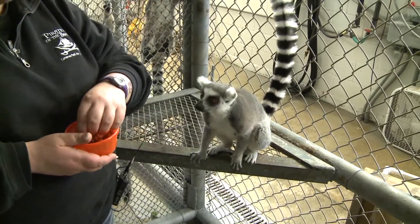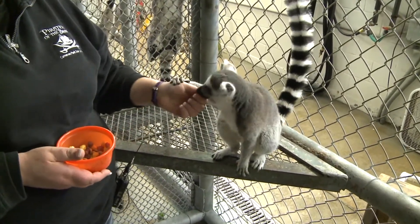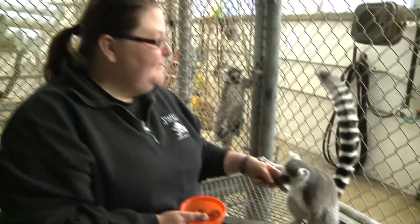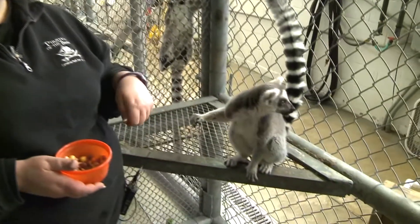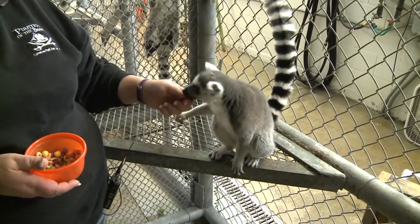Today we're actually going to show you some of our x-ray training that we do with her. Every year that she's had kids — she's had two babies — we couldn't confirm that through ultrasound, so we developed an x-ray training with a voluntary platform in hopes we could take a picture of her to see if she has one or two babies inside.